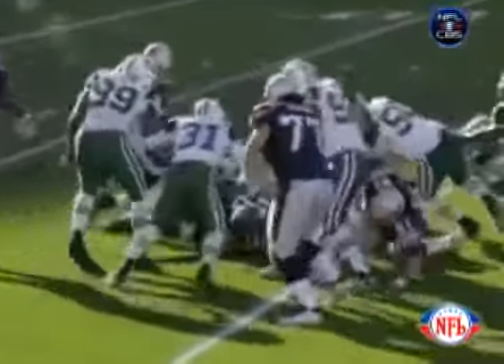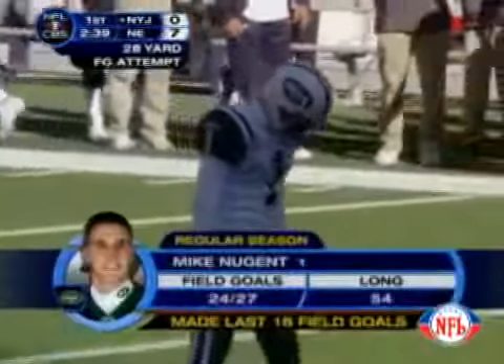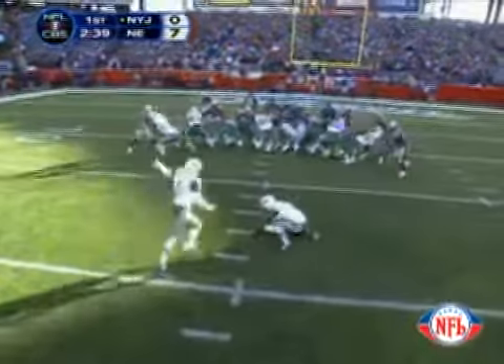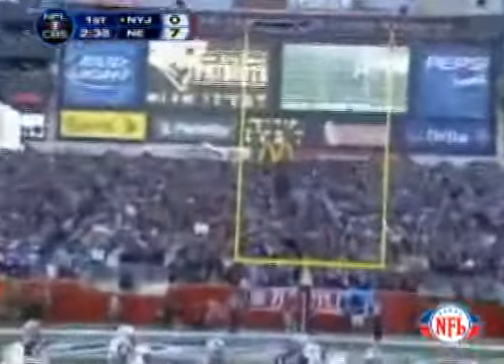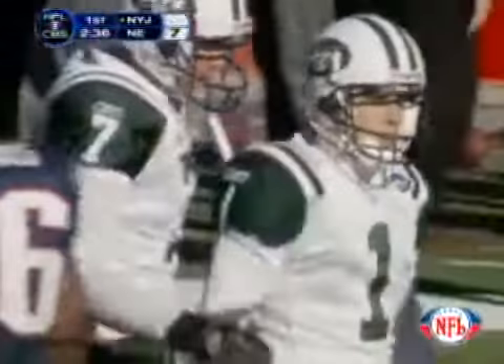Hank Poteet recovers inside the Patriot 15-yard line. So Mike Nugent on to try and get the Jets on the board — a 28-yard field goal from the left hash. Nugent has made 18 in a row. This kick is up, and it is good. Make it 19 straight makes for Mike Nugent.